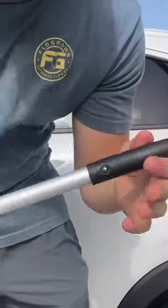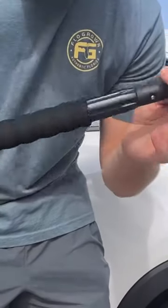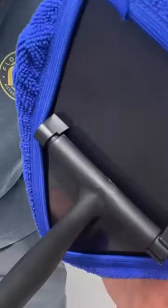Right here we have the extendable stick that goes around 23.6 inches in length, and it's also adjustable — you can make it longer or shorter as needed. I just slipped on that nice blue cloth right here to clean the windshield.